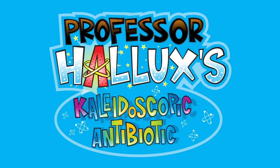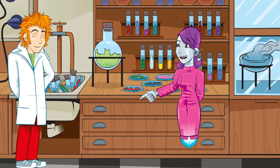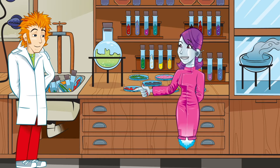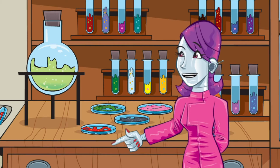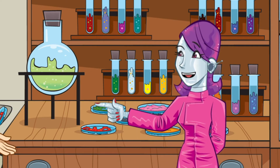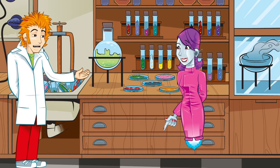Professor Hallux's Kaleidoscopic Antibiotic. This laboratory is in a terrible state. I know that Alexander Fleming discovered penicillin in a mucky Petri dish, but that's not an excuse to leave the washing up in the sink. Prevention is always better than cure. Suppose it could use a spring clean, couldn't it?